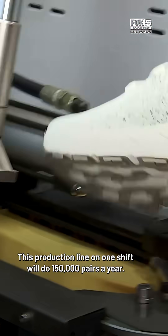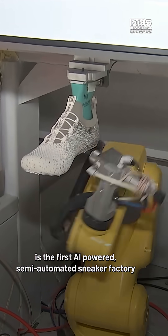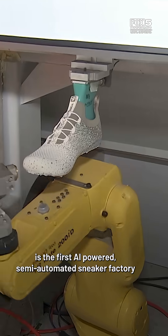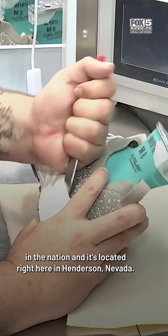This production line on one shift will do 150,000 pairs a year. Summits Footwear Inc. is the first AI-powered, semi-automated sneaker factory in the nation, and it's located right here in Henderson, Nevada. By the next three to five years, we plan on 50 production lines with the output of 20 million pairs of shoes a year in Las Vegas.